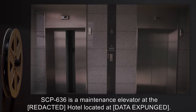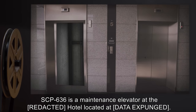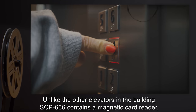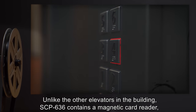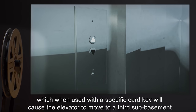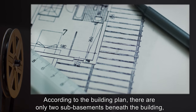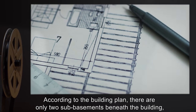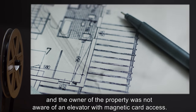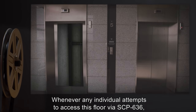Description: SCP-636 is a maintenance elevator at the R.I.D. Hotel, located at [DATA EXPUNGED]. Unlike the other elevators in the building, SCP-636 contains a magnetic card reader which, when used with a specific card key, will cause the elevator to move to a third sub-basement beneath the building. According to the building plan, there are only two sub-basements beneath the building, and the owner of the property was not aware of an elevator with magnetic card access.